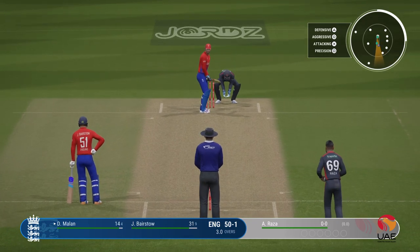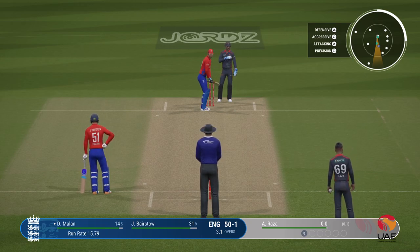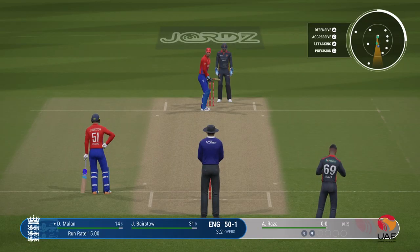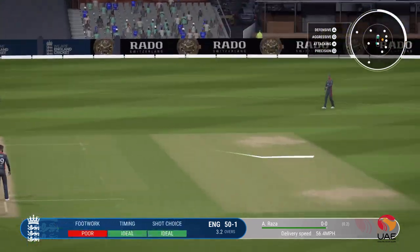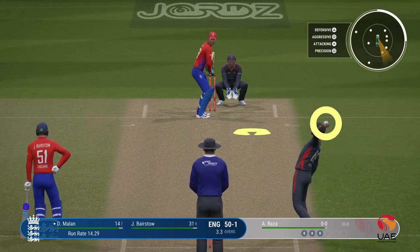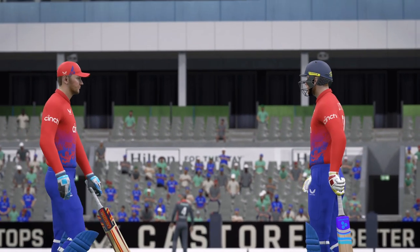Raza — the left-arm orthodox bowler is coming into the attack from the Stretford end. I thought that was passing, but a fantastic dive to cut it off. Really wound up for that — ball seemed to come onto the bat quicker than he thought. Timed that perfectly. That is a masterclass of batting: reads the length, gets forward, dispatches it to the boundary.